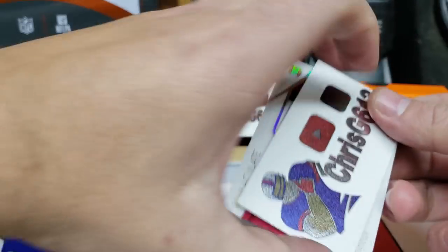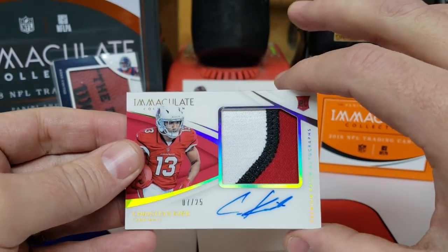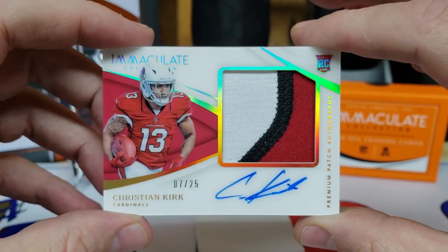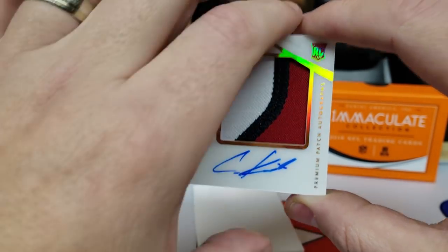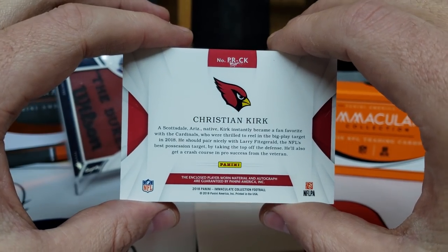And then my last card here — I think I saw it was Christian Kirk. It is! 7 out of 25, on card, three-color patch, Christian Kirk. That stuff is awesome.